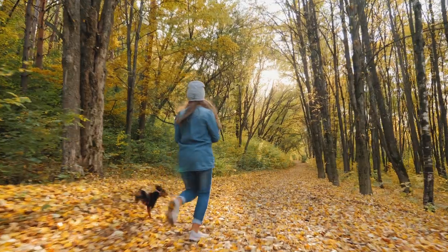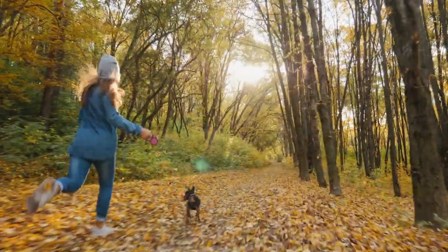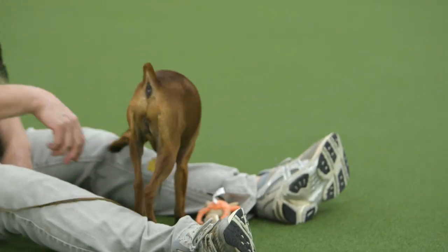The other thing is a great recall, because they are hunters and they do like to chase. So if they see something and take off, you need to be able to get them back to you.